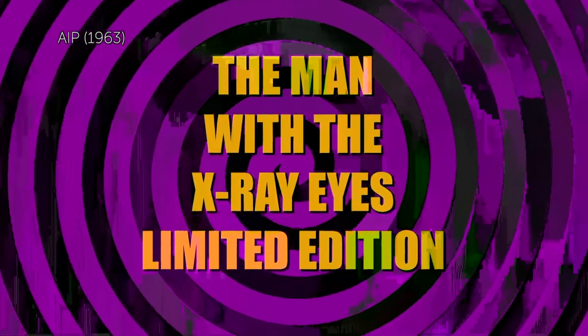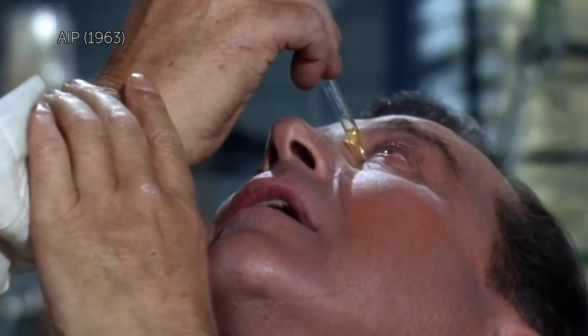It truly is like the ability to see beyond human vision — like that 1960 horror film The Man with X-Ray Eyes, except you don't have the experimental drops and the surgeon doesn't go crazy at the end.